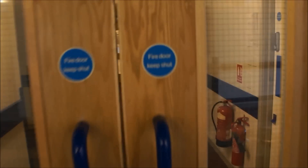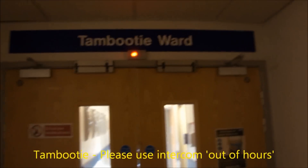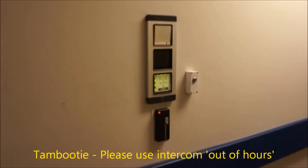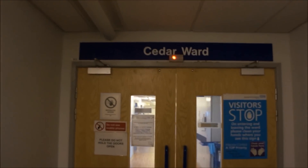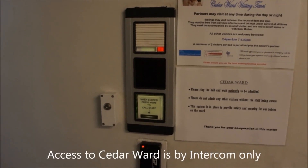Opposite Aspen ward, you will find the entrance to both Tambuti, our maternity assessment unit, and Cedar ward, our main postnatal unit. This now concludes our guide to finding the maternity units. We hope you found this guide useful.